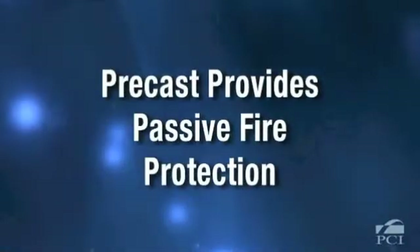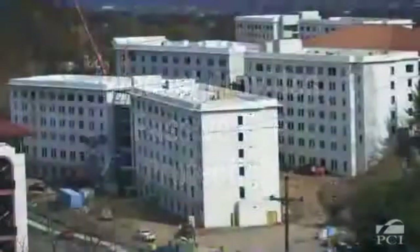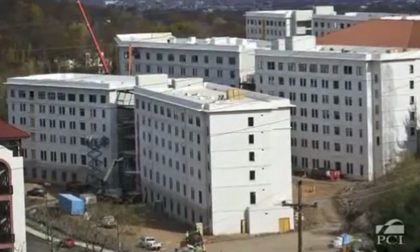By designing and building with high performance precast concrete, we help ensure that people and items inside remain safe.